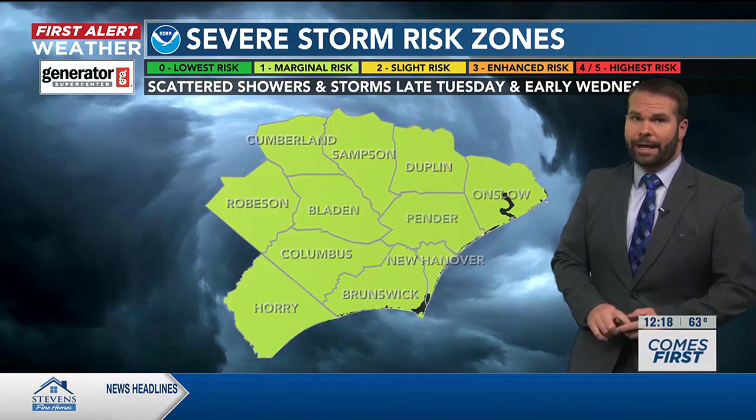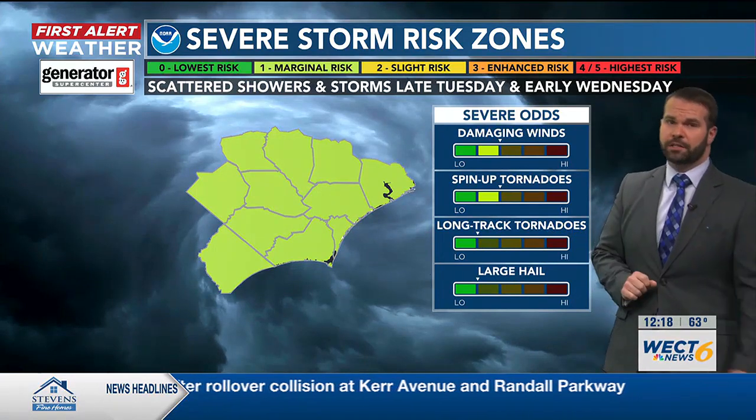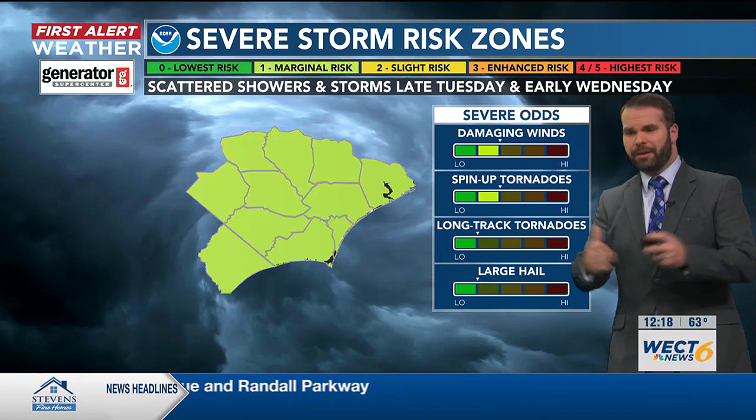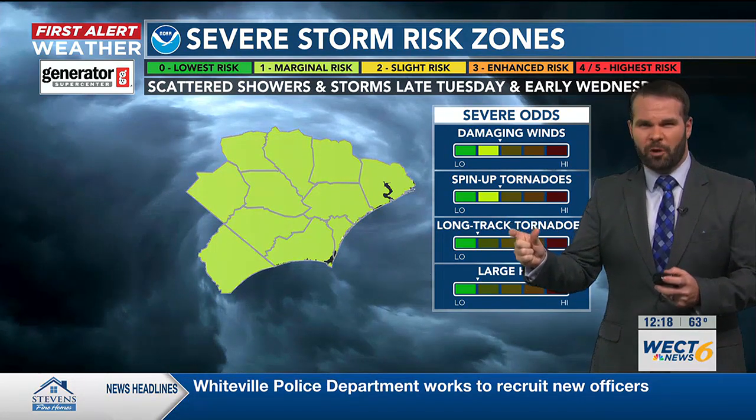The Storm Prediction Center is weighing in, putting all of southeastern North Carolina under a level one out of five — a marginal risk for severe weather. Mainly damaging wind gusts would be the big concern for anything reaching the severe threshold. There are also a couple of storms that may try to rotate.